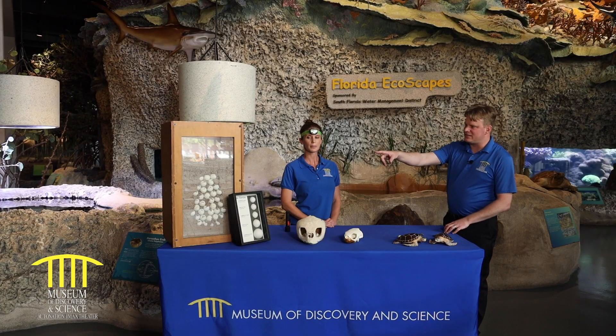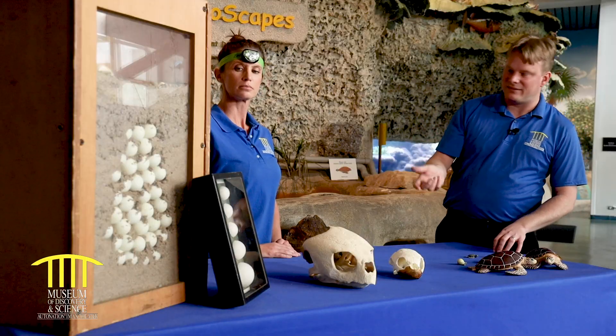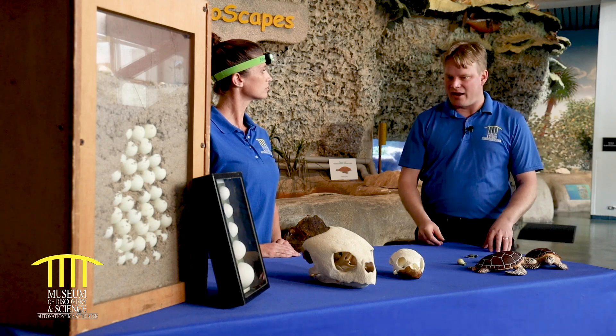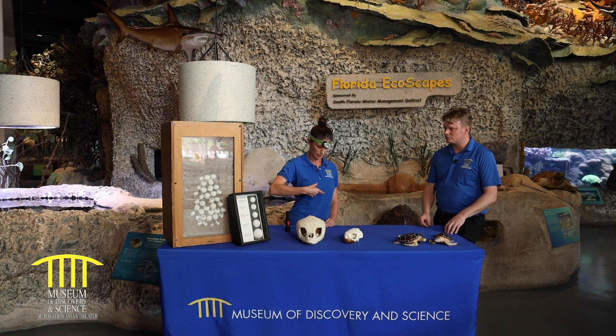So looking at this nest over here, this is about the size of a loggerhead's egg — it's about a ping pong ball, correct? So when they're born, about how big would you say they are? They're pretty small. When loggerheads are born, I would say they're about that big.